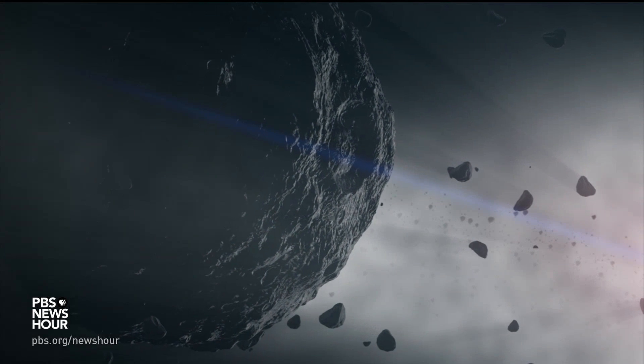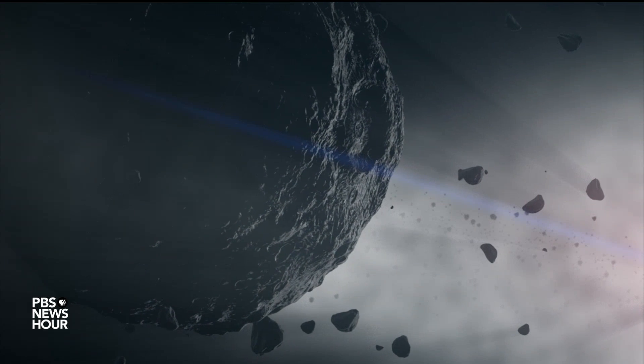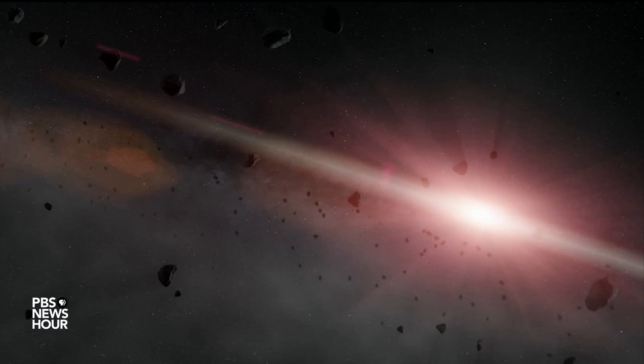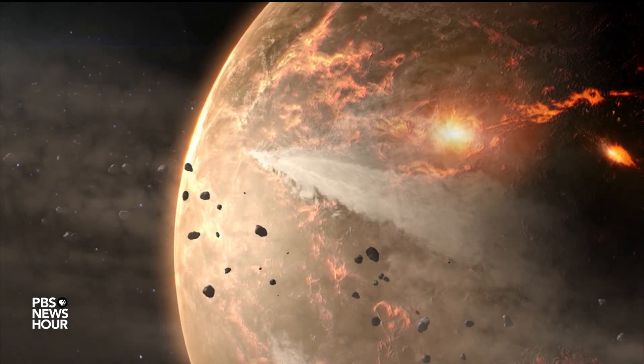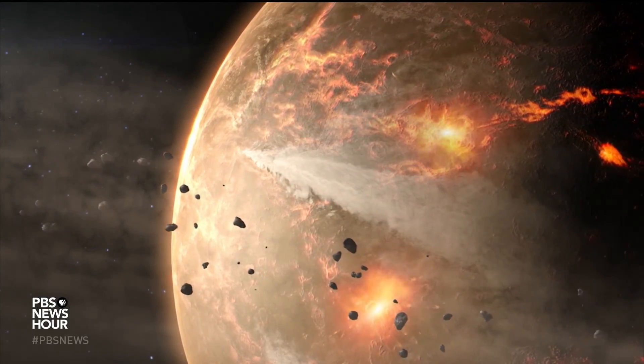Scientists believe carbon-rich asteroids like Bennu carry the key ingredients of life, like amino and nucleic acids, which make up our proteins and DNA. If we can show the building blocks of life are contained in these asteroids, then those got delivered all over the solar system. And we don't think the chemistry of our solar system is vastly different than the thousands of other solar systems we are finding elsewhere in the galaxy. So the likelihood that life is out there goes up exponentially.